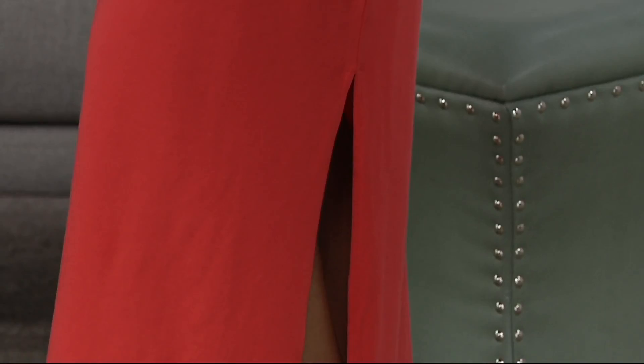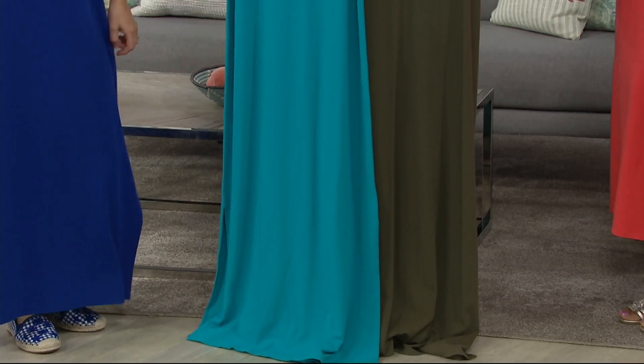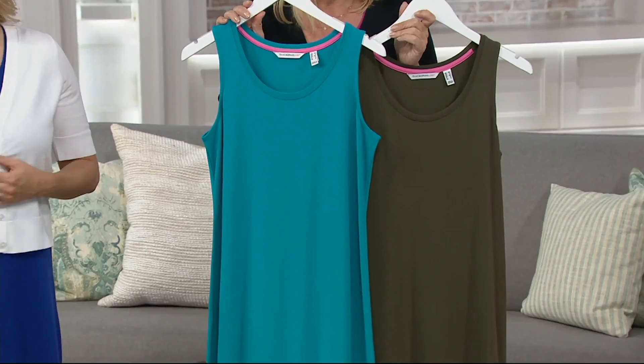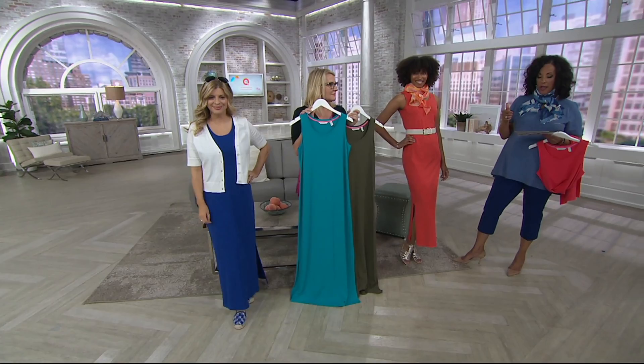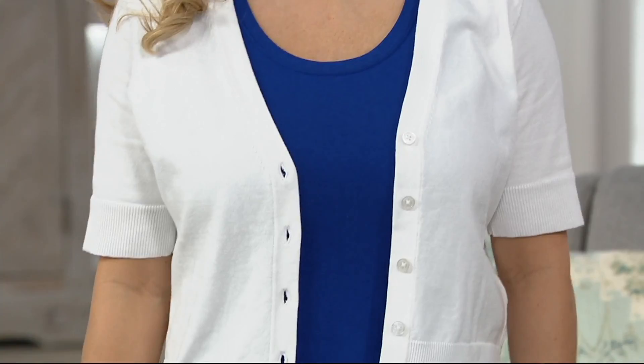In the regular length, the Missy sizes will be a 54-inch length, and the Plus will be a 56-inch length. In the petites, your Missy sizes will be a 50-inch length, and your Plus will be a 52-inch length. That helps you determine what works for you. Over 1,600 of these already gone. The new color I'm holding — all of these sold out completely the last day that we presented them.